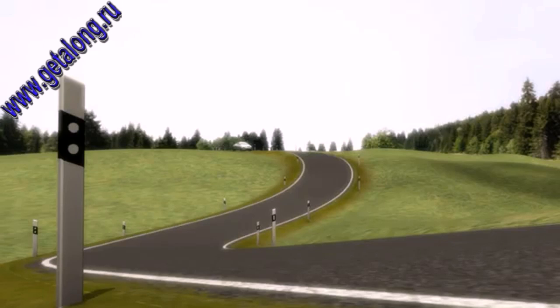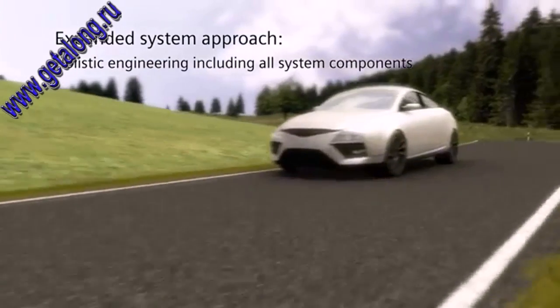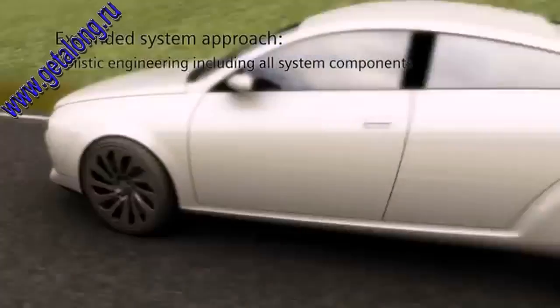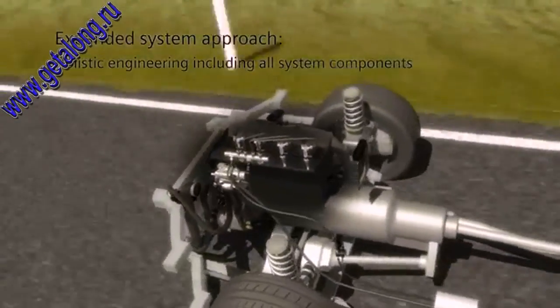For the world's most state-of-the-art diesel engines, Siemens VDO supplies the entire injection system range, from the engine control unit to injectors, actuators and sensors, and even the high-pressure pump.